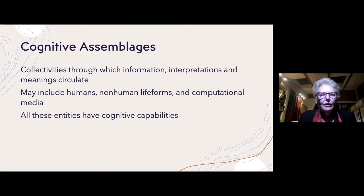I argue that all of these entities have cognitive capabilities — all non-human life forms have cognitive capabilities, humans do as well, and also computational media. Another claim I make is that most of the world's work now in developed societies is done through cognitive assemblages.